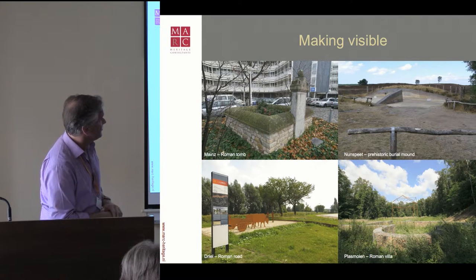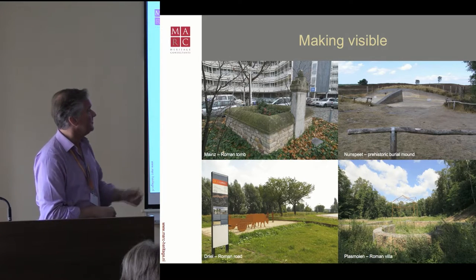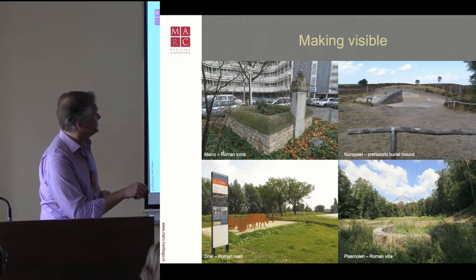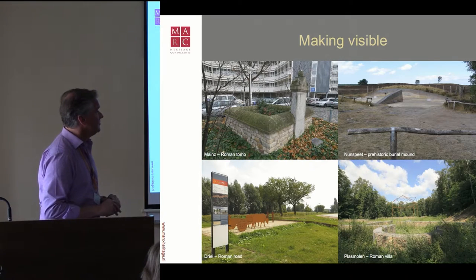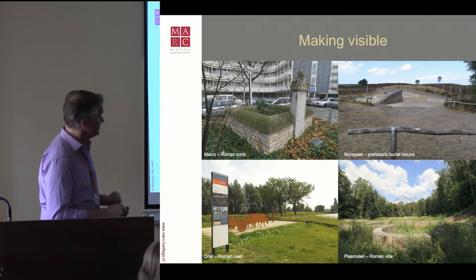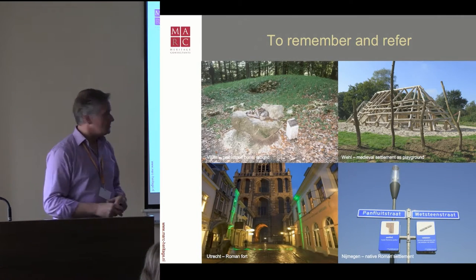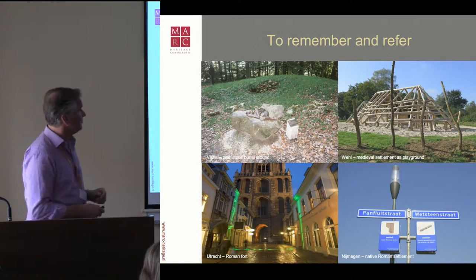There is a burial mound near a touristic cycling route. One half is reconstructed as it should have been, and the other side is left open with one later grave exposed. With coloring of the layers, we try to explain to people what a burial mound is and how to think about the inside of one when you see it in the landscape. To remember and to refer are more art projects — mainly with lighting or naming of streets or buildings.